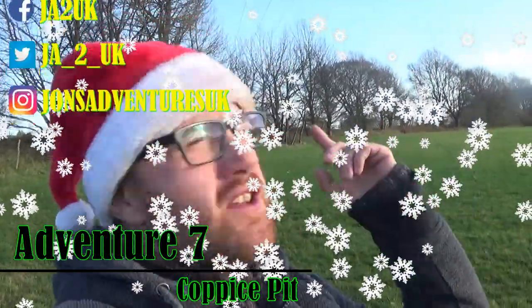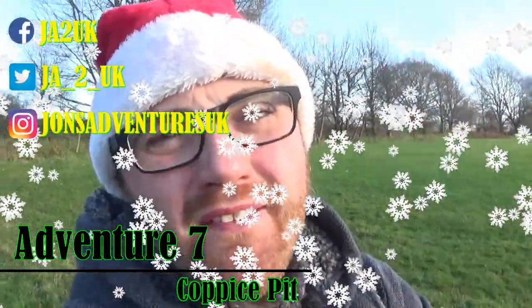Merry Christmas to all of you awesome people! I hope that you're having an awesome day. Today we are adventuring out to a place called Coppice Pit. It opened in 1842 and it closed in 1908, and I am really, really interested to see if there's any evidence left of it there.